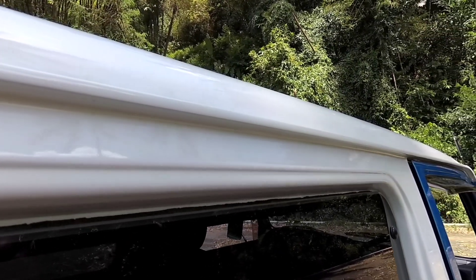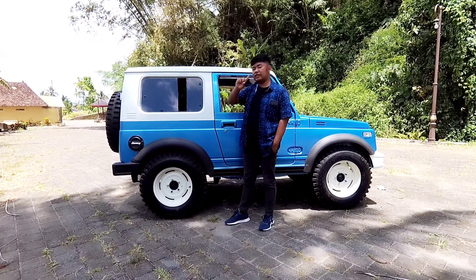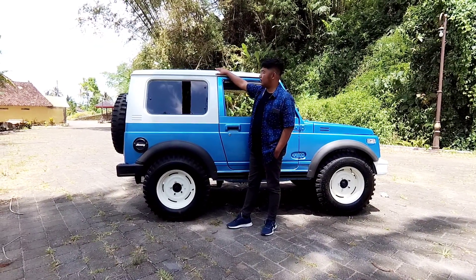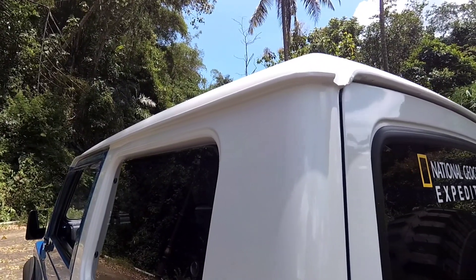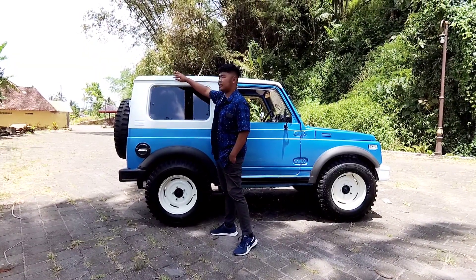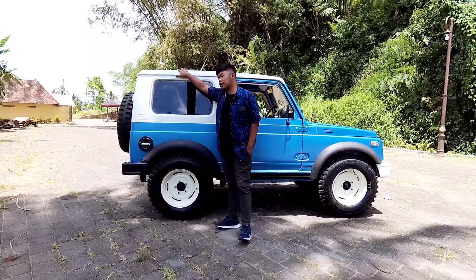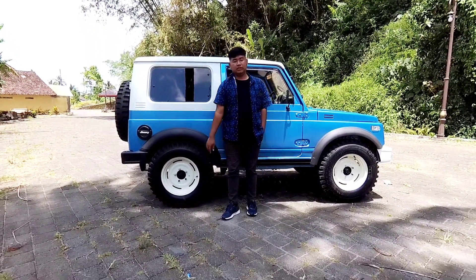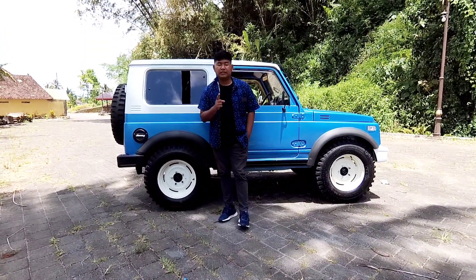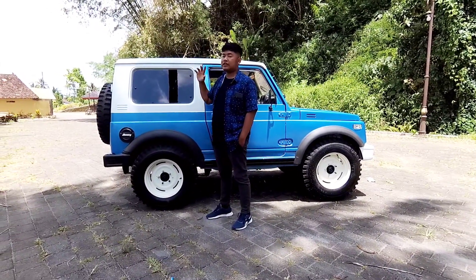Tentunya harganya beda. Untuk atap SGP sendiri — contoh atap SGP seperti ini — bentuknya agak melengkung sedikit dan ini trepes. Harga dari atap SGP sendiri itu adalah 7 jutaan, sudah sama pasang dan ngecat selana bodi untuk atap SGP.